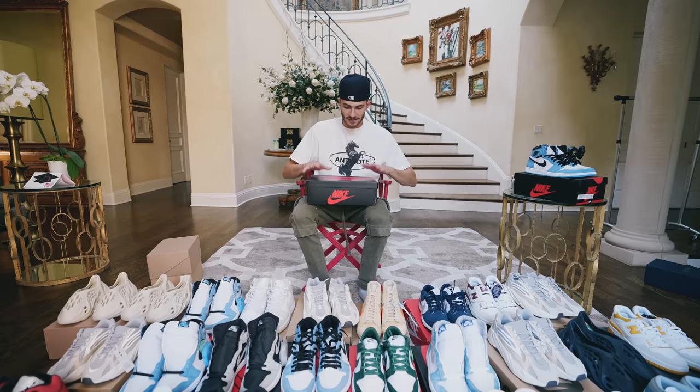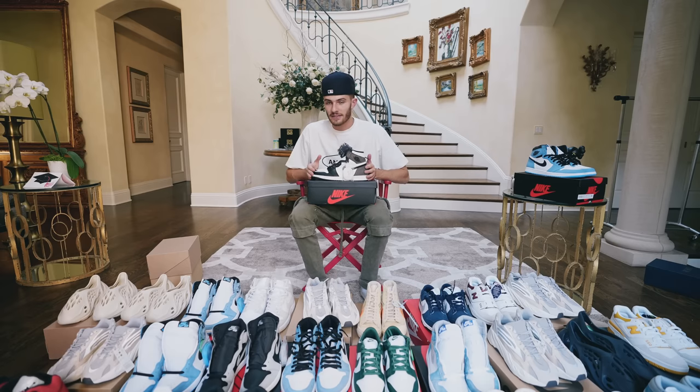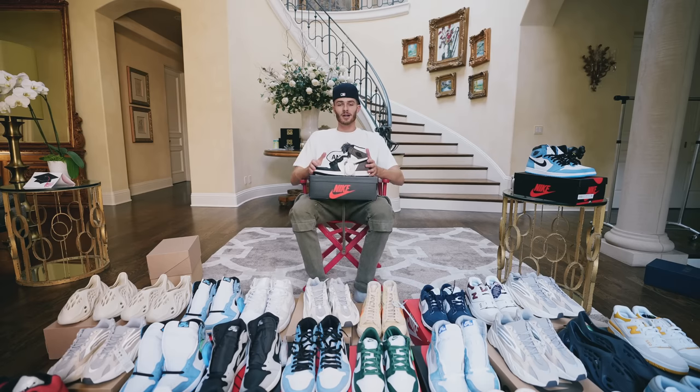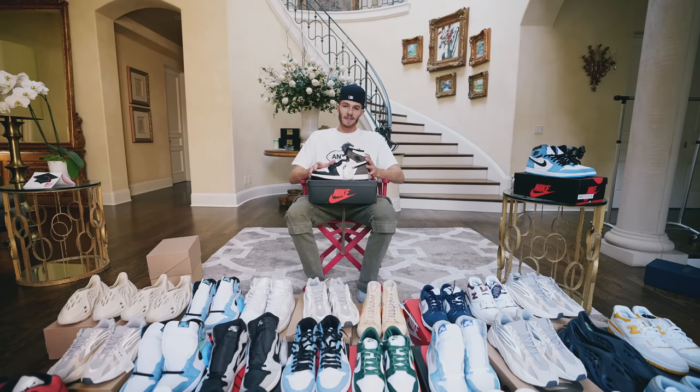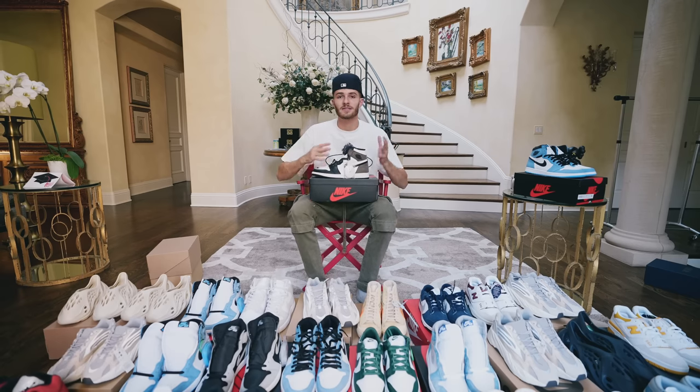We only have three more shoes left. This is another pair of Jordan 1s — a brand new pair of the Mochas. This is a very expensive shoe right now, so I wouldn't really recommend buying into it. They go for $550 to $600 on all the marketplaces. If you can get them under $400, pull the trigger, but loading up on a bunch of pairs — I don't know if they'll go much higher. That's why I'm copying a bunch of University Blues going for $500; I think there's still room to work with there.